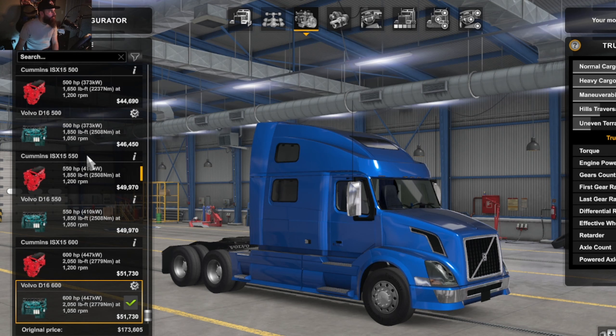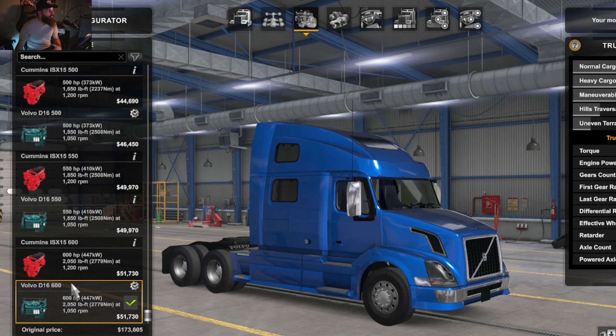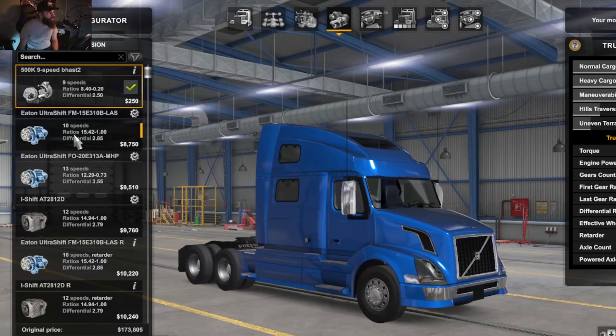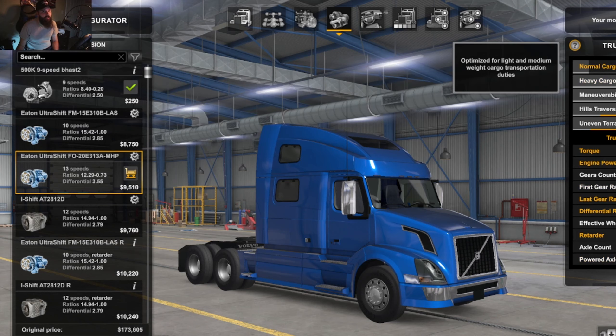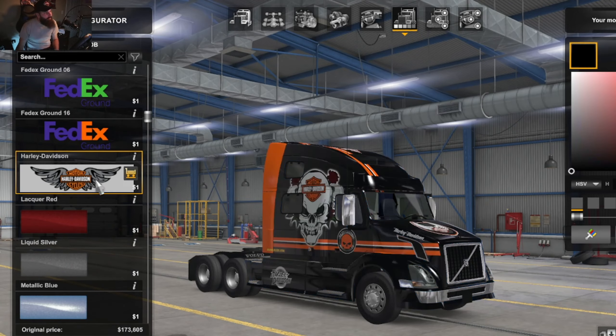We are going to leave the Volvo engine in this truck. I have several options between Volvo and Cummins, and you guys know I'm a huge fan of Cummins engines, but I'm going to leave it Volvo on this one since we never use Volvo engines. This engine is 600 horsepower and 2,000 foot-pounds of torque, so we shouldn't have any problems hauling. The truck's main purpose is hauling light cargo for Harley-Davidson dealerships, so we're going to go with the 9-speed transmission.